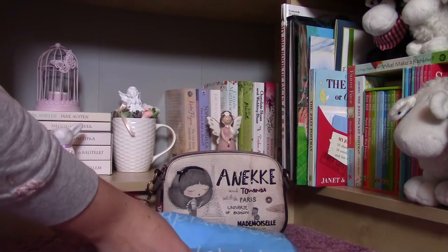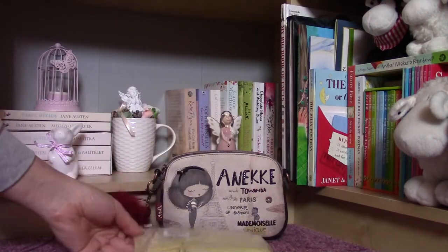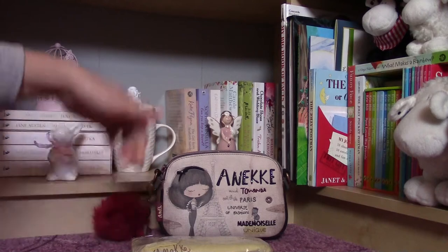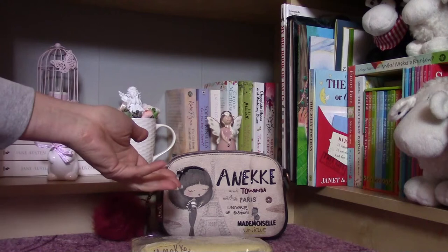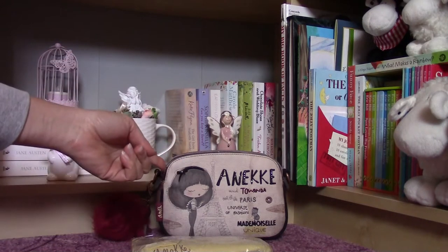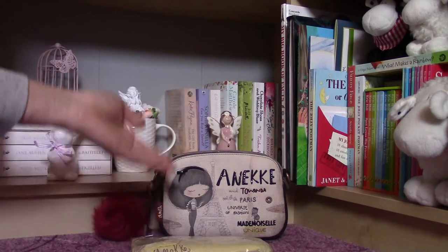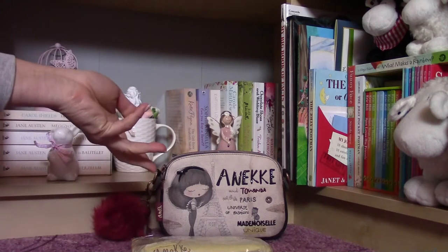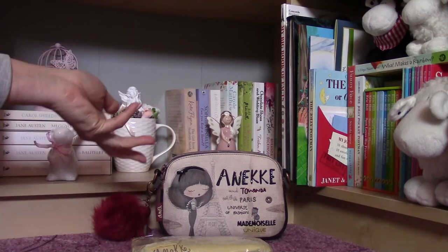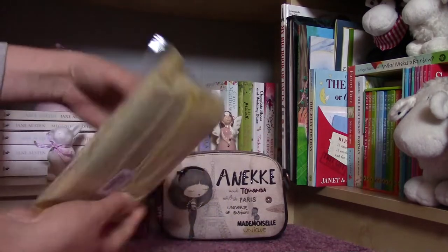I was so excited because I wanted to get something which would be very good in size with this bag. I had got a bigger purse but that one wouldn't fit into this bag. I also wanted something from the same product line — this is the Mademoiselle collection, also called the couture collection. It is a Paris themed one and I found the perfect purse.